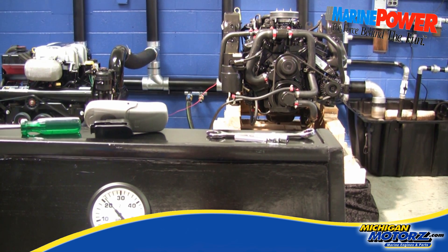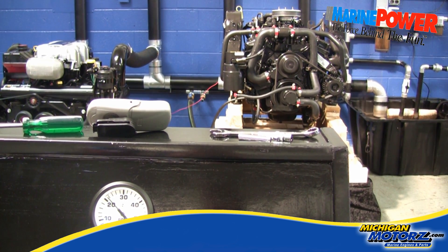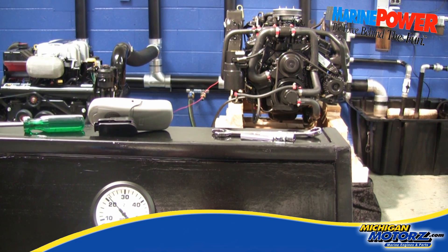And we have the aluminum Marine Power exhaust manifolds and electronic throttle.